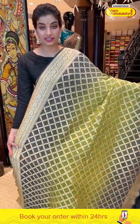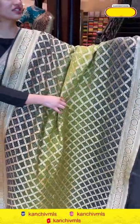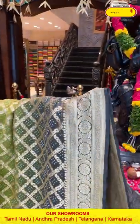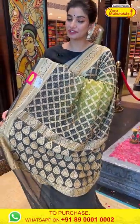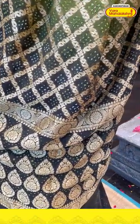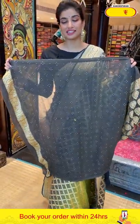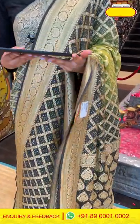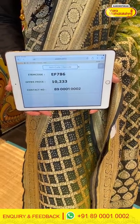Again, a beautiful color combination of green and elephant gray — the body is in green with bandini work and very beautiful golden checks all over the body. You can see the elephant gray color border with a very elegant design, and floral jaal work all over the pallu, with a beautiful design and a contrast blouse. The saree code is EF786 and the offer price is 10,203. Click a screenshot and send it to the number.